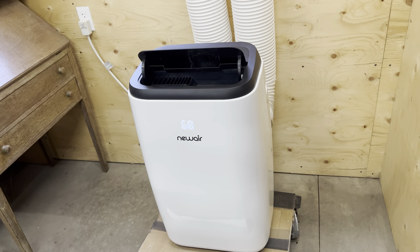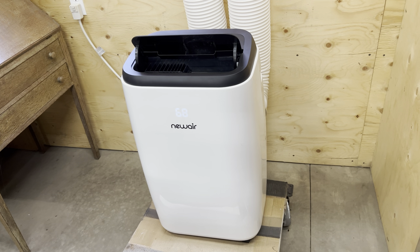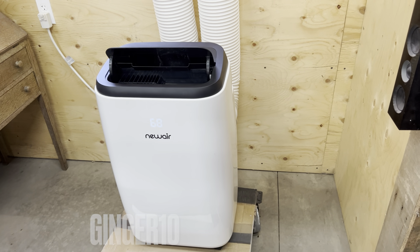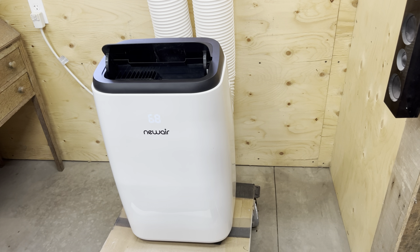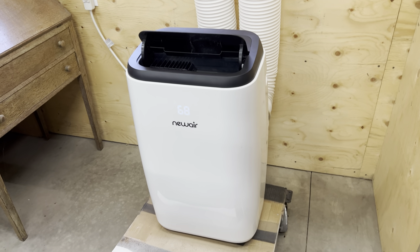I'd like to thank today's sponsor, New Air. I'll have this machine linked down below and they are offering a 10% discount for you all. Go check them out and see if this is something you're interested in — it'll also take you to their company where there are many other things like their fans, refrigerators, and anything you may want for your shop.